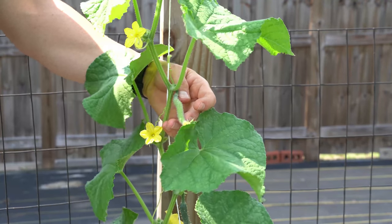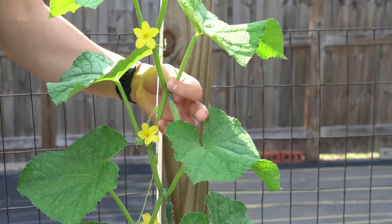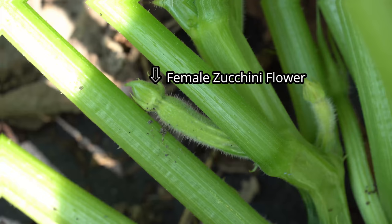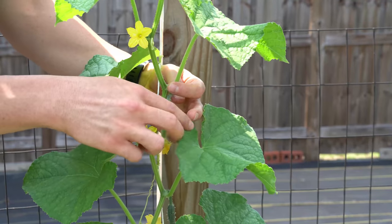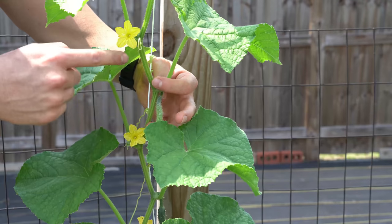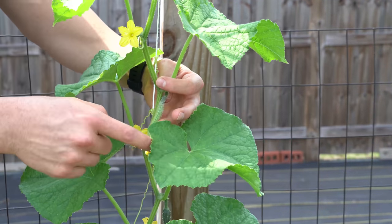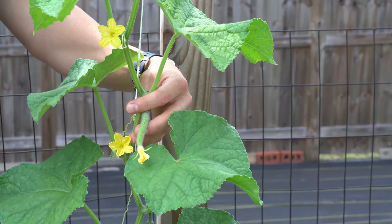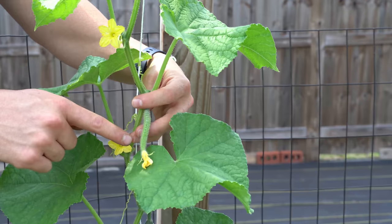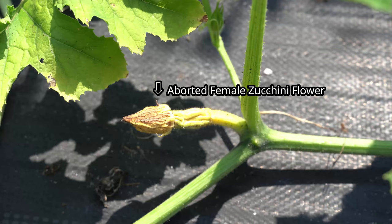That's how you can tell the difference between a male and female flower on a cucurbit — the female flowers have the baby fruit attached, and this holds true for all other cucurbits. Female zucchini flowers have a tiny zucchini attached, female watermelon flowers have a tiny watermelon attached, and so on. In order to pollinate this female flower, a bee must fly from the male flower to the female flower and manually transfer the pollen. If that doesn't happen, this baby cucumber right here will abort — it will turn yellow, shrivel up, and fall off.